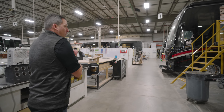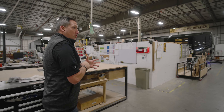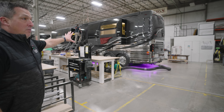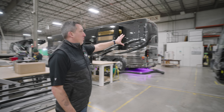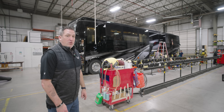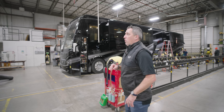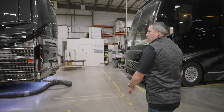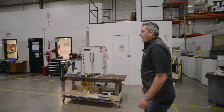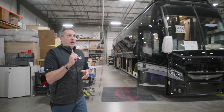Hope everyone is having a good New Year's, 2024. Got a lot going on in 2024 — a lot of coaches to be produced. We've got two beautiful coaches right here: 1383 and 1384. 1383 is an X3 bunk coach, 1384 is an H3 bunk coach, right next to each other. The crew is also doing a cut and buff on them — something we do on the production floor now, which really enhances the curing process of the paint but also makes these paint jobs really pop at completion and delivery. Let's go down here and look at 1383.